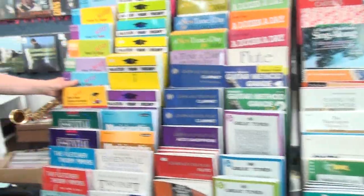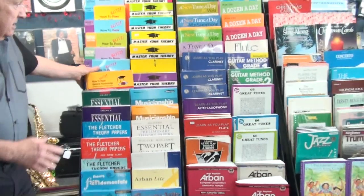Moving on, we do keep a large range of print music. We've been doing this for many years — in fact, almost 50. Music books pretty much for everything.